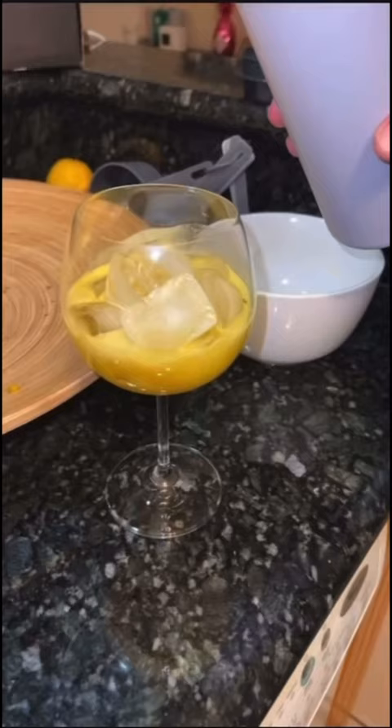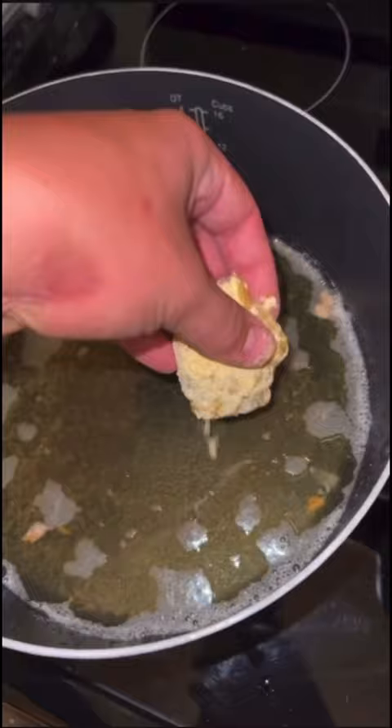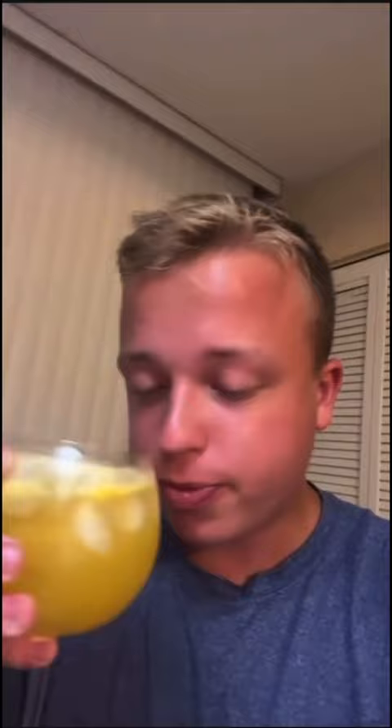While those chill in the fridge so that they'll hold up when we go to fry, I just quickly made a sour orange and passion fruit juice with the fruits we got earlier. And now we just have to fry our nuggets to a golden brown.